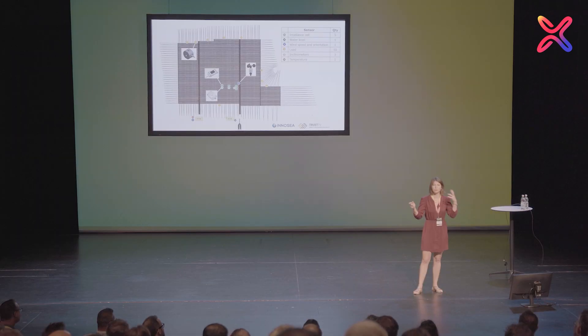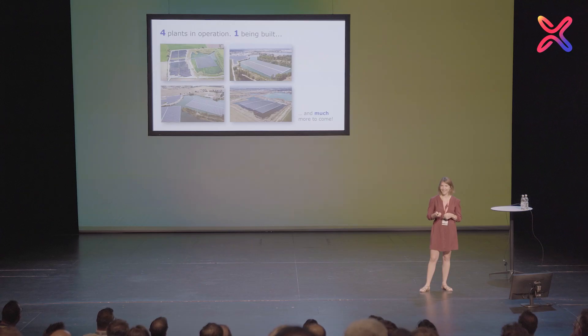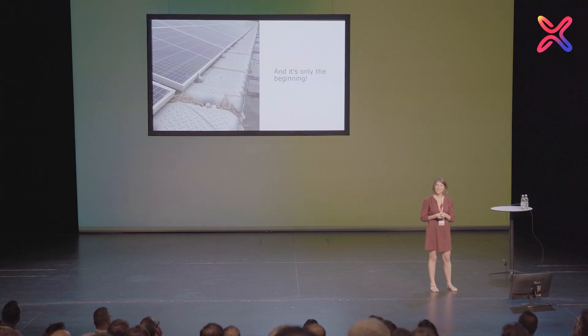This will help us understand the environment and learn how to have a better response to it. Today we have four floating plants in operation and one that is being built — we're very proud of that, and there is much more to come. It's only the beginning. Thank you.